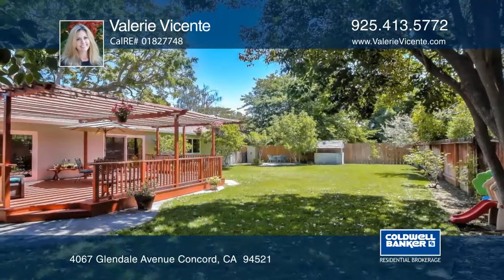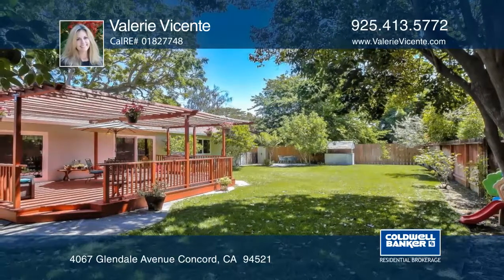It's time to start living the good life in this great Concord neighborhood. Learn more with Valerie Vicente.